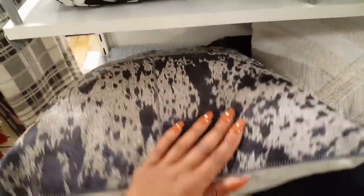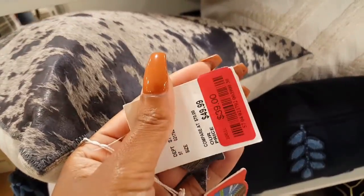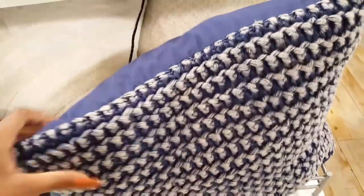I'm kind of drawn to these blues. This is a gray and blue color hide pillow on sale for $39.99, and then also this blue here is also on sale for $18.